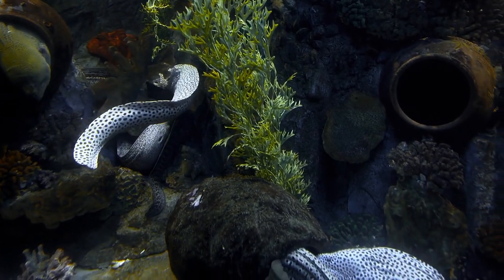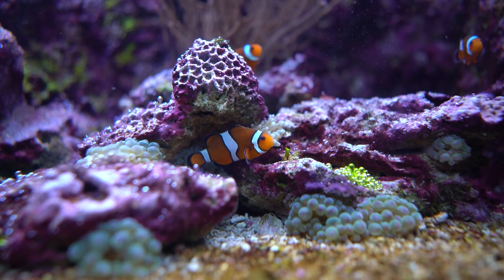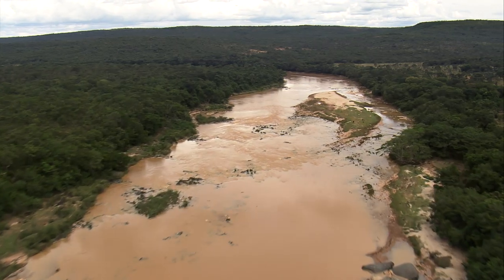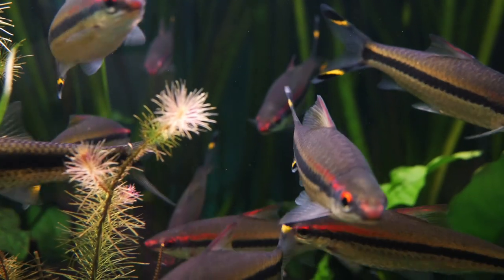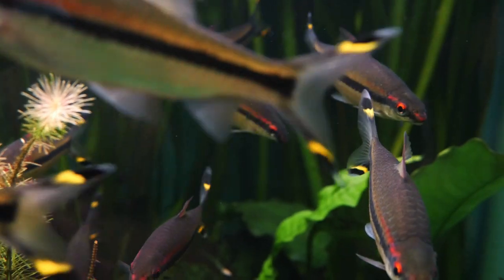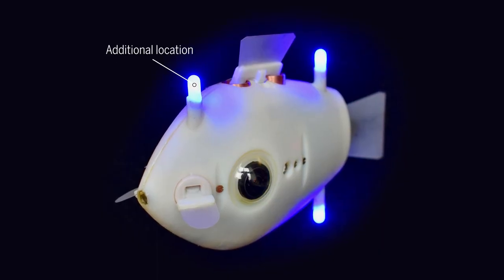But the Blue Swarm isn't ready to be deployed in the wild just yet. The LED lights on the back aren't easy to make out in light-flooded coral reefs or murkier environments. To use these fishbots for observation in real-life settings, researchers plan to swap the lights for artificial schooling marks with colors easily distinguishable from their surroundings.